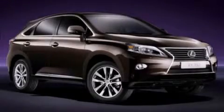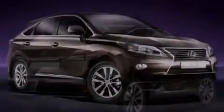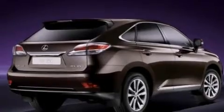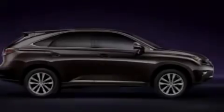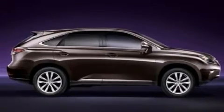This is a brand new 2013 Lexus RX 350, with great fit and finish. It has a 3.5-liter six-cylinder engine and a six-speed automatic transmission.